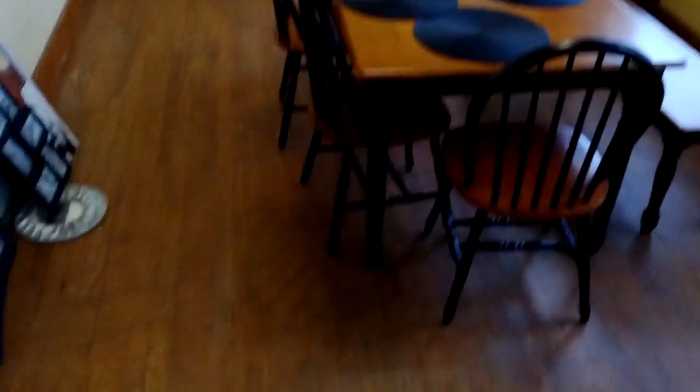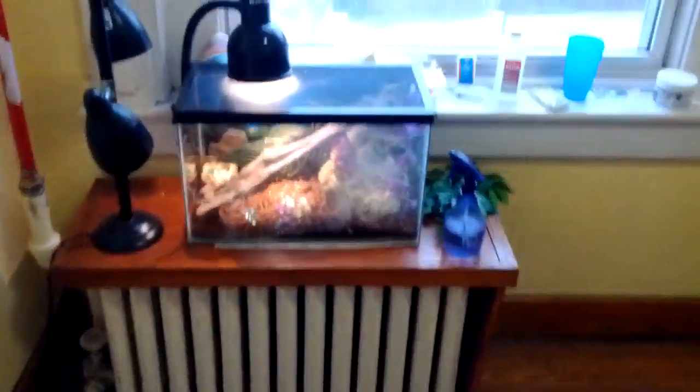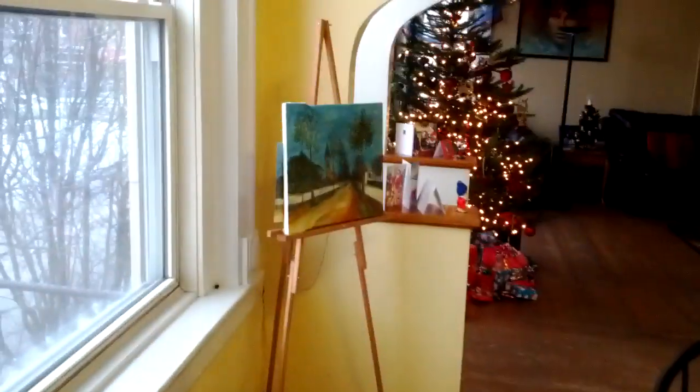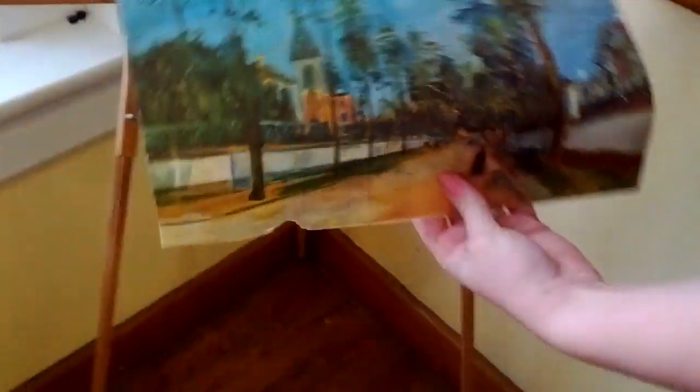We've got a couple more rooms. This is the dining room, with large windows and the lizards — the anoles — who are probably not in view because they're little anti-socialites. I see a tail but they're shy things. And this is a picture Kelly made in college — she had to copy it and painted it. That's crazy, I can't do that.